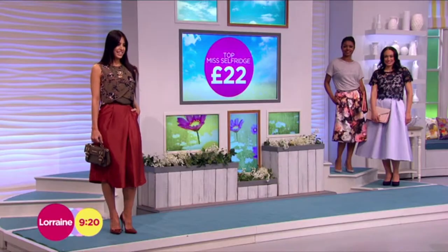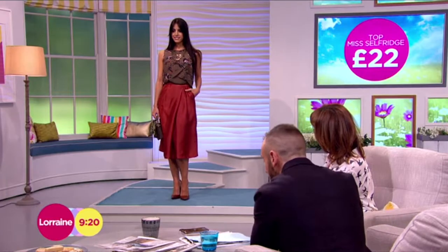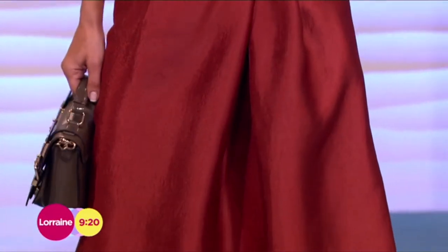I would have normally said yes, but it is quite a short cut. So I think you do need a khaki, but £22 for that. And then that skirt from H&M, £39.99 for that. And again, it's got the pockets.